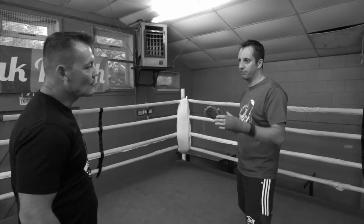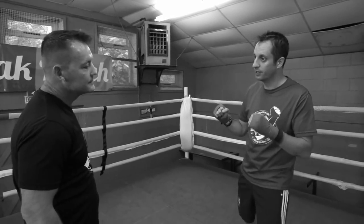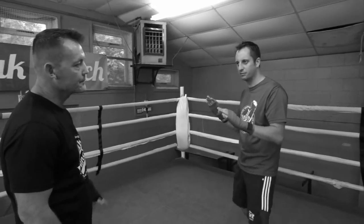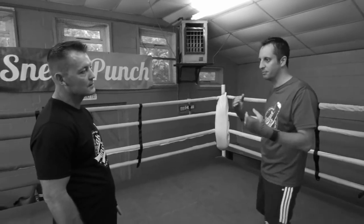Boxing is all about getting as hard a punch as possible, and if people are coming towards you, you can get more power into your punch because you've got their momentum as well. Have you got any special tricks you used to use to get people to come onto your punches?